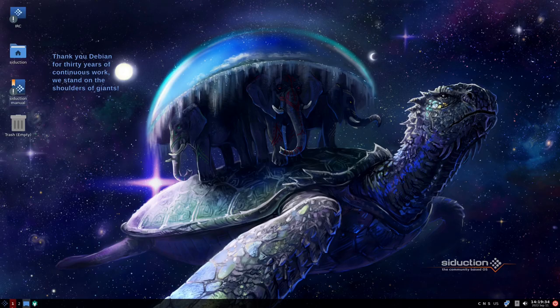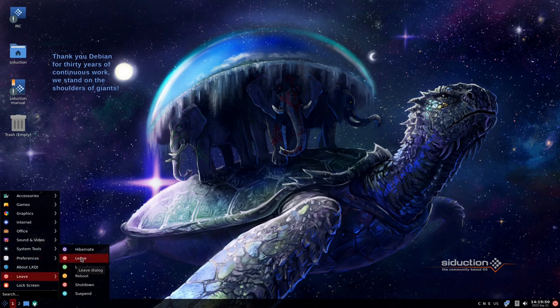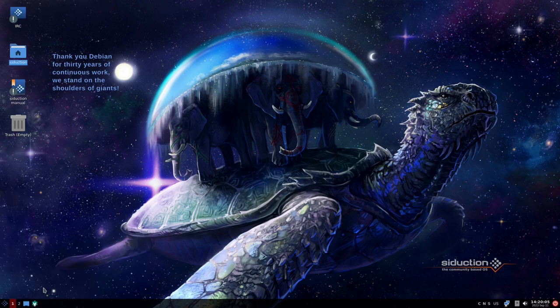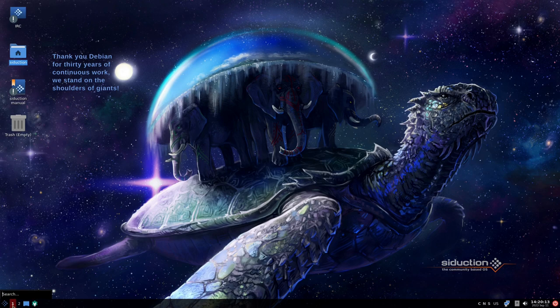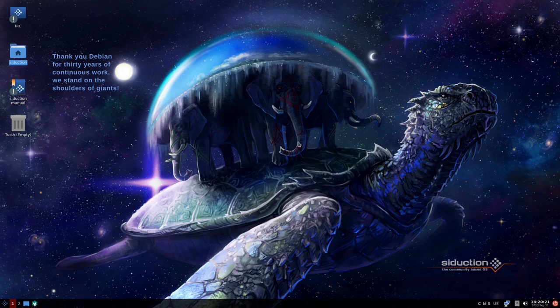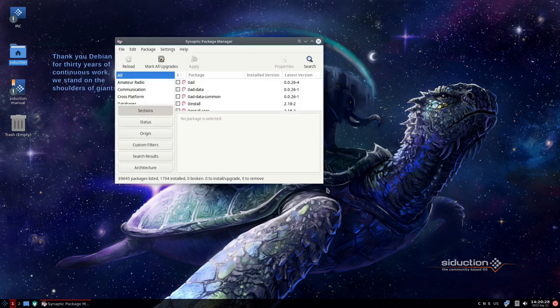We also have KDE Partition Manager, a kernel remover — which noted only one kernel is installed so nothing can be done — a process manager, the manual, and a Whowatch tool. There's also a Bluetooth manager, print settings, and Synaptic Package Manager. Synaptic is probably the only software installer GUI on here — searching for 'software' in the menu returned nothing.